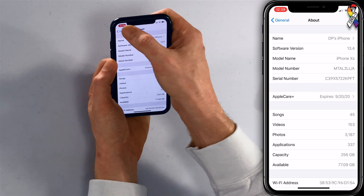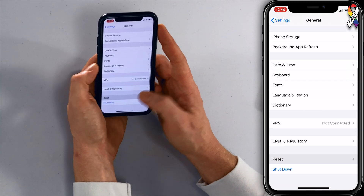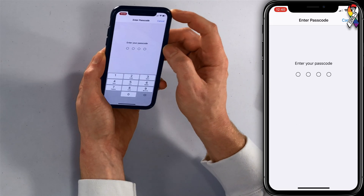Tap back to General — scroll all the way to the bottom and tap Reset, then tap Reset Network Settings. It'll ask you for your passcode; enter that and your iPhone will reboot. You'll have to re-enter your Wi-Fi password, but this can get things unstuck at a deeper level.